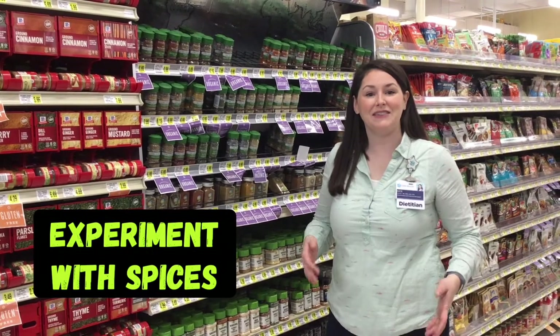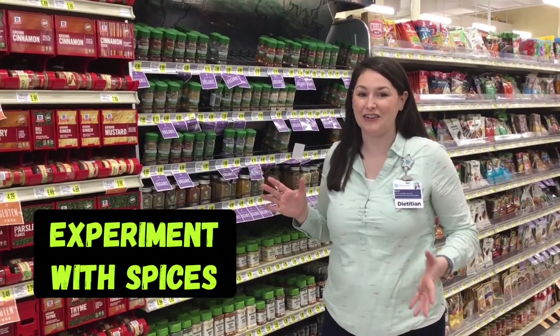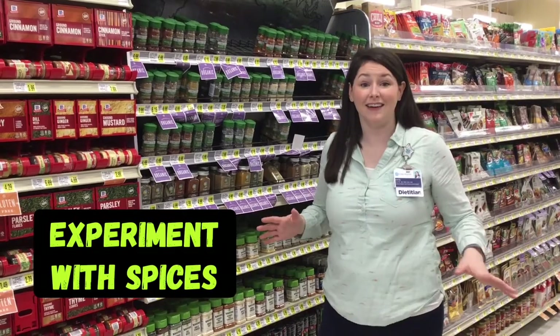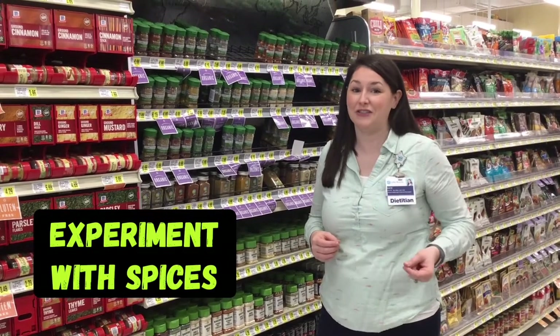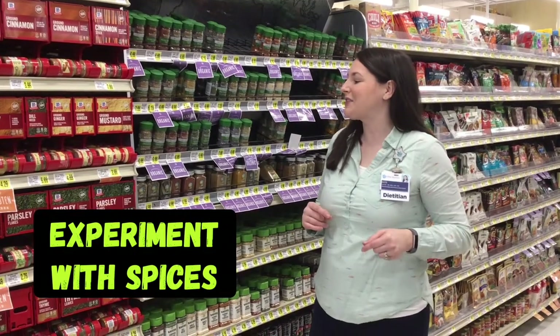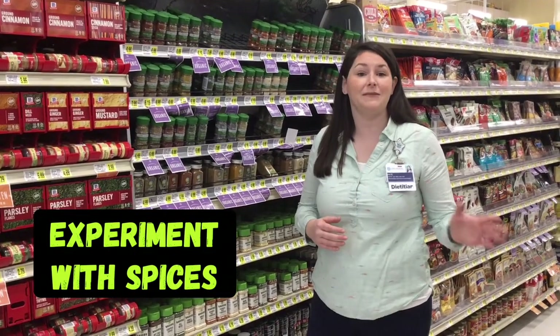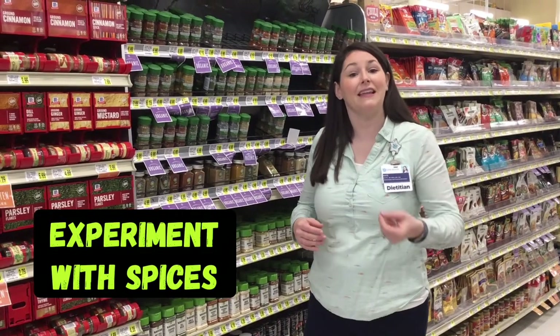One of the best ways to experiment with flavors from around the world is to use herbs and spices in your cooking. These flavors really unlock endless possibilities for your dishes. Now, if you're new to experimenting with spices, you might want to start with something more familiar like garlic powder — it really goes well in just about every kind of cuisine, and it's a really likable flavor.